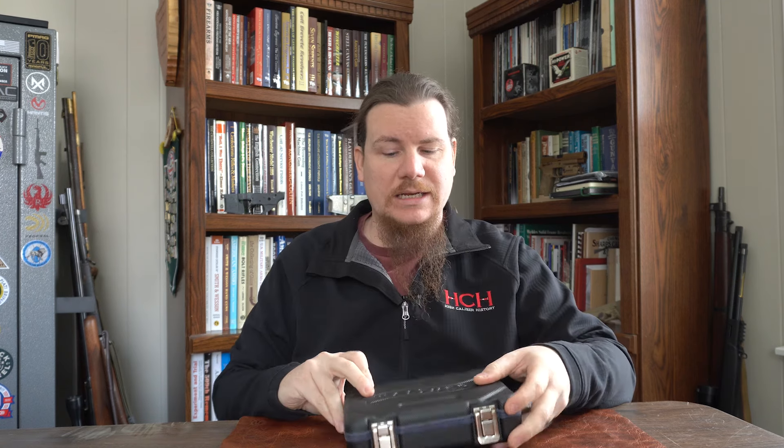Hi there, I'm Logan Medish, and this is High Caliber History. Today's episode is something pretty darn cool. In front of me here, I've got this Walther box, and inside of this Walther box is a very special gun.